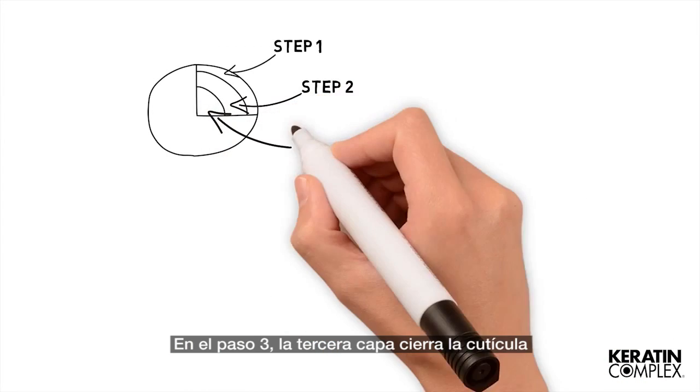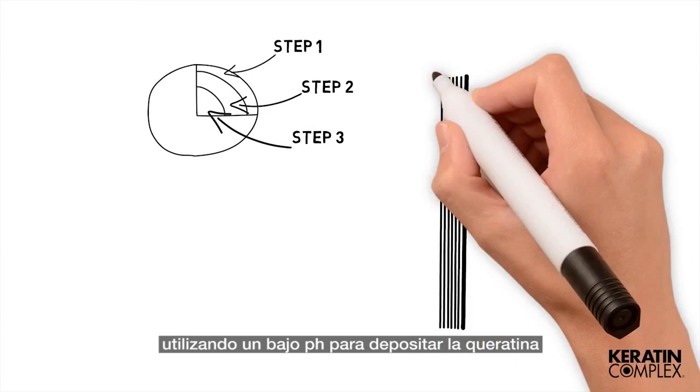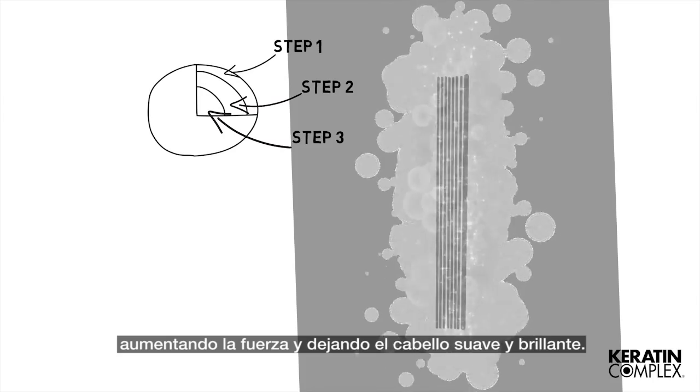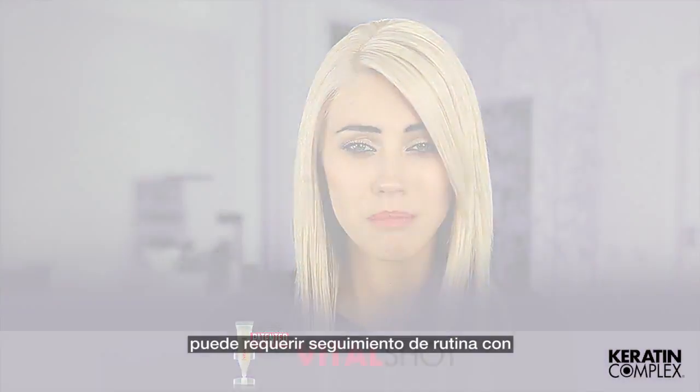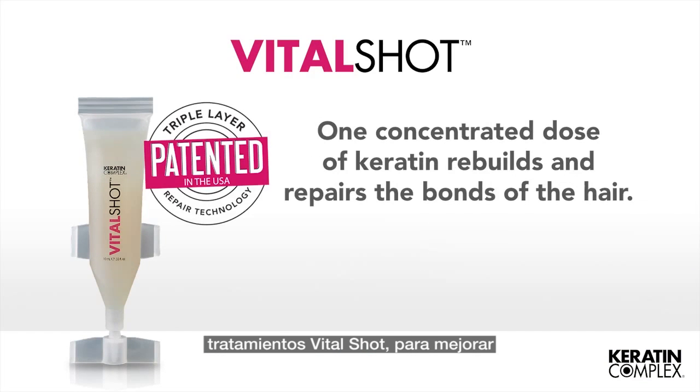In step three, the third layer closes the cuticle using a low pH, delivering the keratin to the inner CMC layer of the hair shaft, increasing hair strength and creating a smooth, shiny finish. Hair that has more excessive damage or gaps may require routine follow-up VitalShot treatments so that the hair structure improves over time.